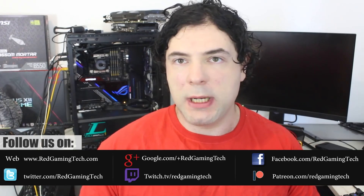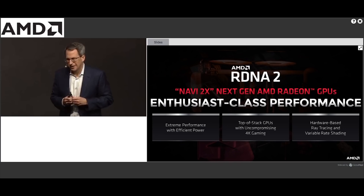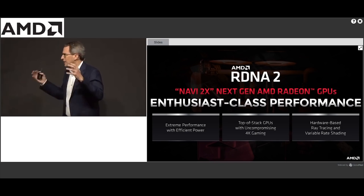The next generation of RDNA will be definitely very exciting. AMD have officially confirmed several details — hardware-based ray tracing is going to be a thing, which is definitely nice, and variable rate shading support. But AMD have been very cagey concerning how these GPUs will fare against Ampere, which is not particularly surprising. There have been a couple of hints from folks over at AMD that they will be competitive, but very little information other than that.